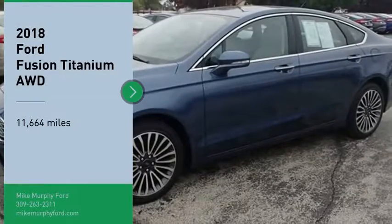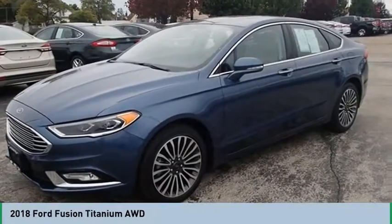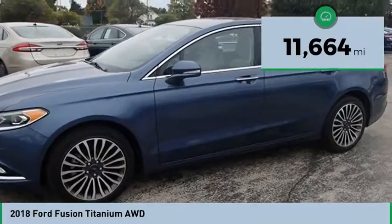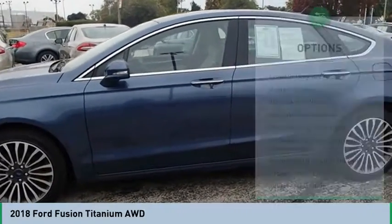We are pleased to show you the 2018 Fusion. You can have both impressive power and great economy in a Fusion. This vehicle has less than 15,000 miles. Here are some of this vehicle's great options.